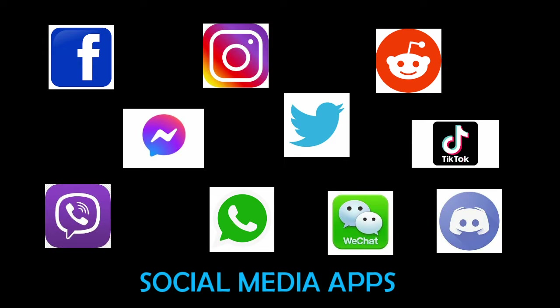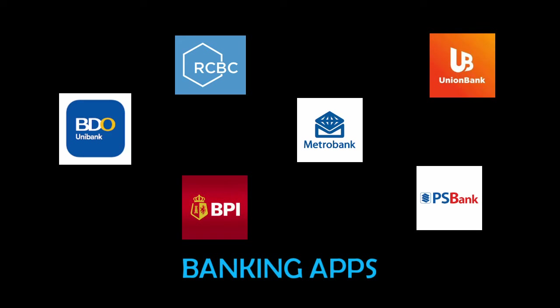For social media apps we have Facebook, Messenger, Instagram, Twitter, Reddit, TikTok, Viber, WhatsApp, WeChat, and Discord. Among all these apps, only TikTok, Viber, and WeChat can be directly downloaded from the App Gallery.